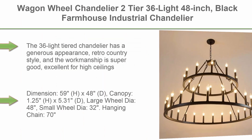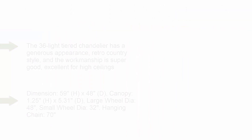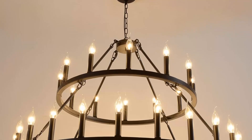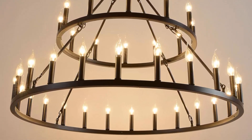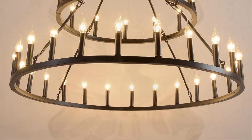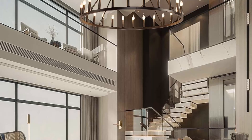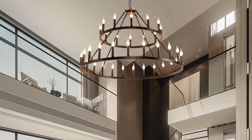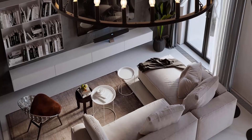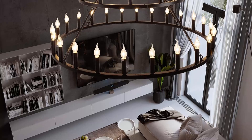Top 10: Wagon wheel chandelier, 2-tier, 36-light, 48-inch, black farmhouse industrial chandelier, rustic candle pendant light, extra large for high ceilings, living room, and foyer. This 36-light 2-tier chandelier has a generous appearance with retro country style and excellent workmanship, ideal for high ceilings or front door entryways — larger and brighter than standard wheel chandeliers. Size and height adjustable: 59 inches H x 48 inches D. Canopy: 1.25 inches H x 5.31 inches D. Large wheel diameter: 48 inches. Small wheel diameter: 32 inches. Hanging chain: 70 inches. Minimum/maximum hanging height: 38 to 120 inches. Compatible with flat, sloped, or vaulted ceilings.